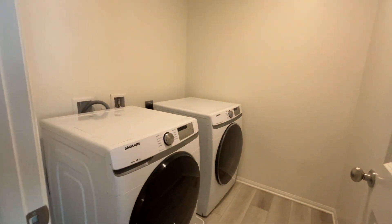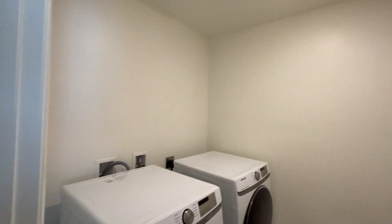Next to this bedroom is the laundry area, which does come with these appliances.